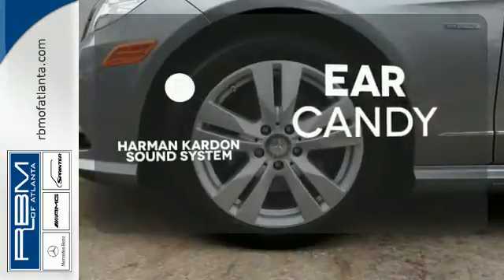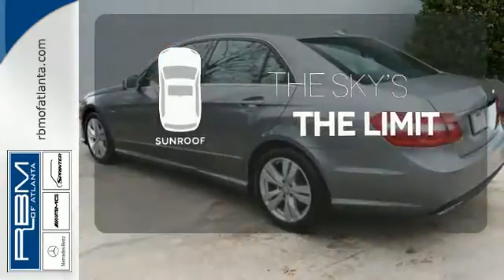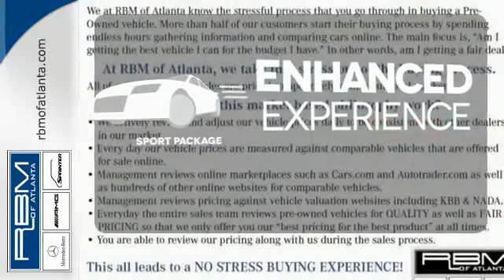The Harman Kardon sound system gives you a rich listening experience. Get your daily vitamin D by opening up the sunroof. Drivability and functionality is enhanced with the included sport package.